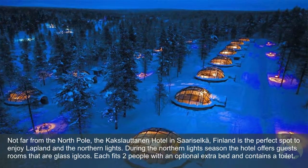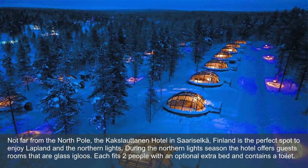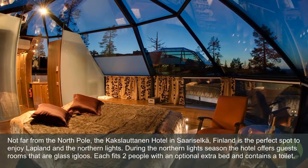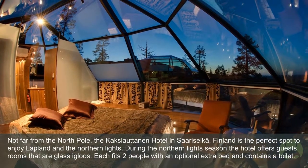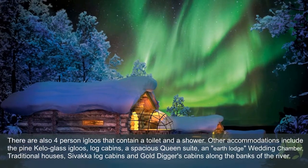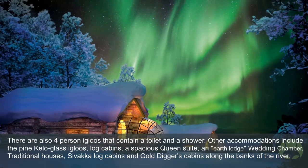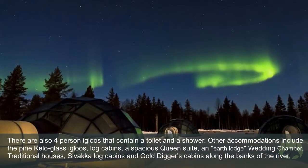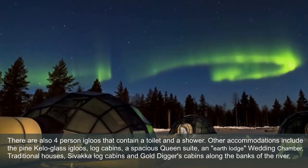Kakslauttanen Hotel: Not far from the North Pole, the Kakslauttanen Hotel in Saariselkä, Finland is the perfect spot to enjoy Lapland and the Northern Lights. During the Northern Lights season, the hotel offers guests rooms that are glass igloos. Each fits two people with an optional extra bed and contains a toilet. There are also four-person igloos that contain a toilet and a shower. Other accommodations include pine-gabled glass igloos, log cabins, a spacious queen suite, an earth lodge wedding chamber, traditional houses, log cabins, and gold diggers' cabins along the banks of the river.